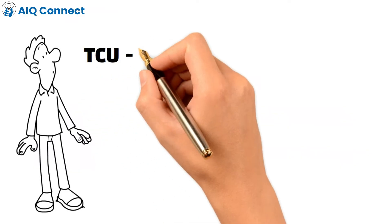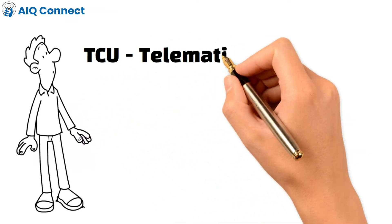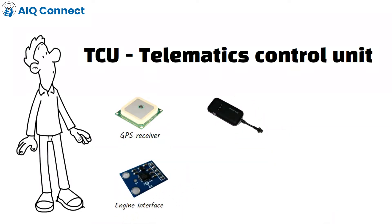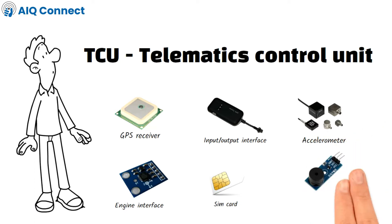The TCU, also known as telematics control unit or telematics device, consists of several key components like a GPS receiver, engine interface, input-output interface, expander port, SIM card, accelerometer and buzzer.